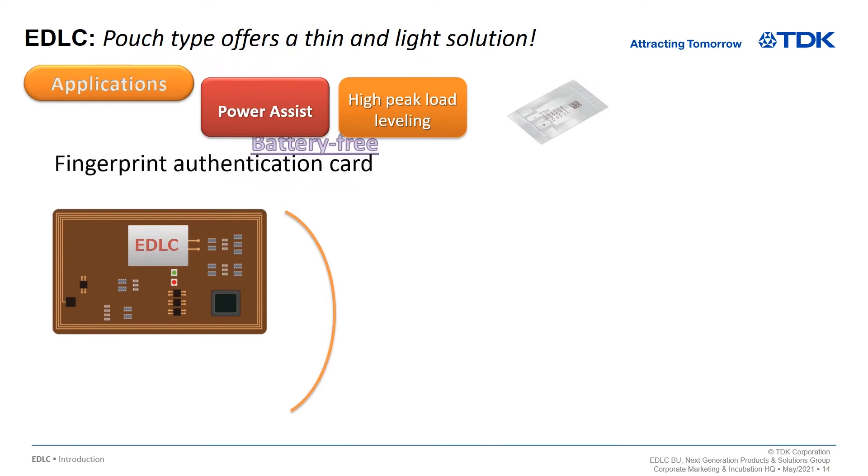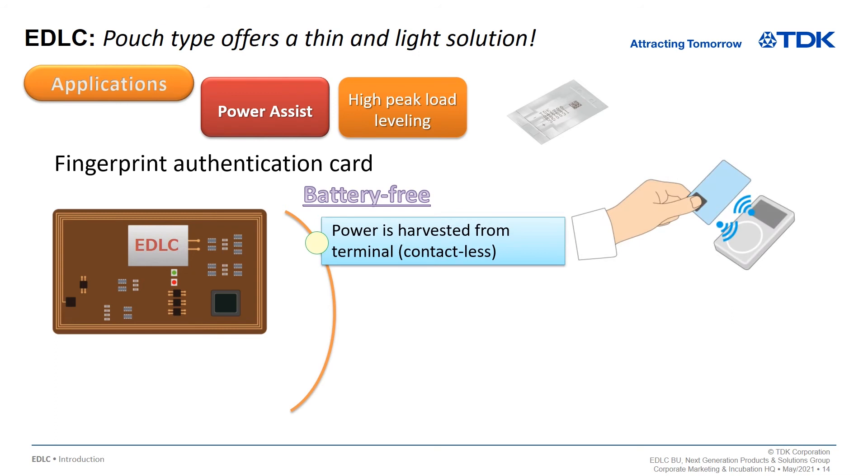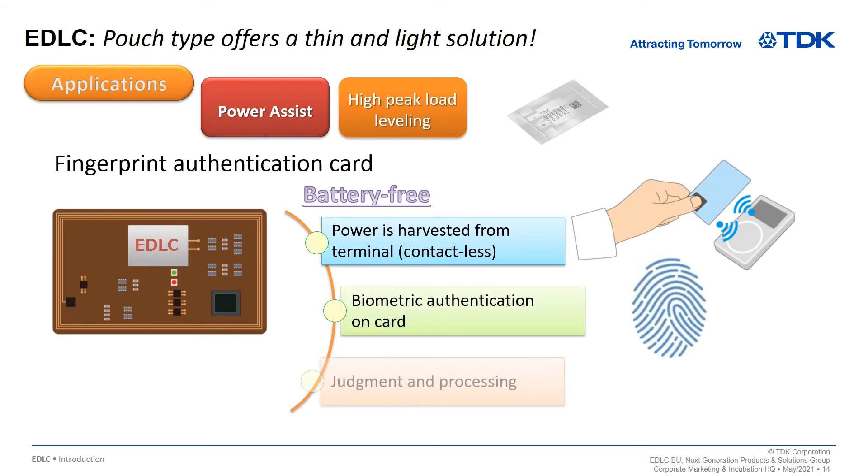The fingerprint authentication card uses EDLC as a power assist when the fingerprint sensor is operating. Combined with NFC, battery-free and smooth operation is possible. Biometric data is not exposed to the outside of the card. Combined with a low-profile design, this offers an attractive solution for high-security applications.